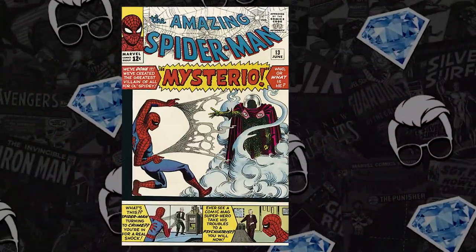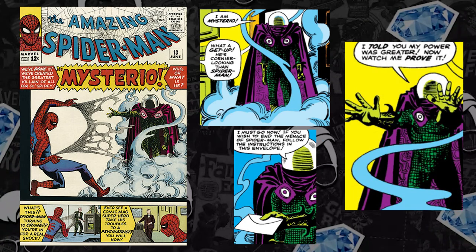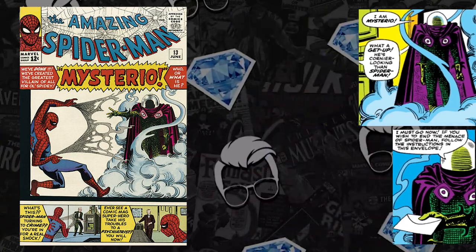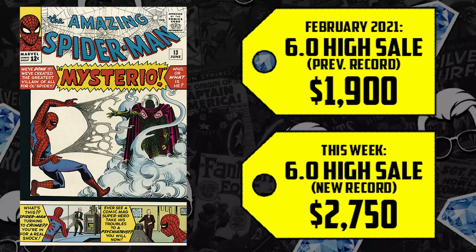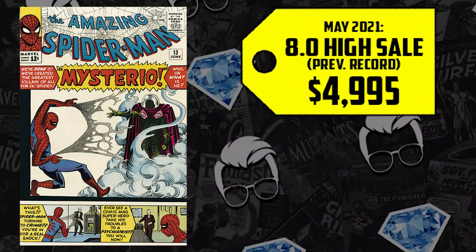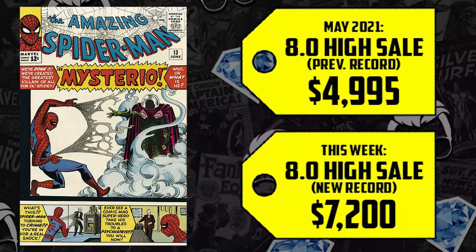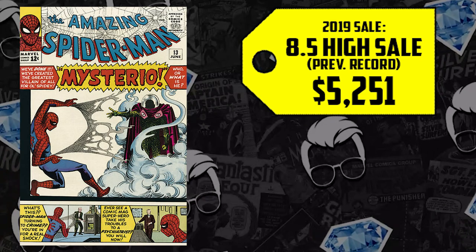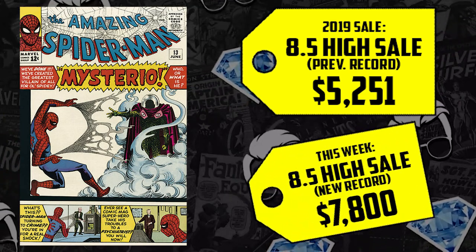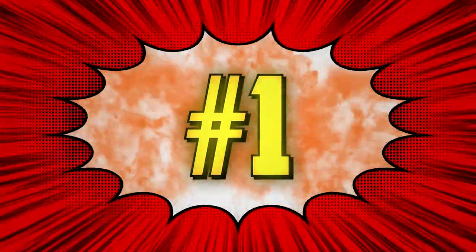Number two: still silver age Spider-Man — Amazing Spider-Man #13, the first appearance of Quentin Beck, Mysterio, who left Peter in quite the predicament after Far from Home. We're going to see the ramifications in No Way Home. A CGC 6.0 sold for $1,900 in February, now up 45% selling for $2,750. The 8.0 is up 44% selling for $7,200. The 8.5, which went for $5,251 in 2019, is up 49% now selling for $7,800.